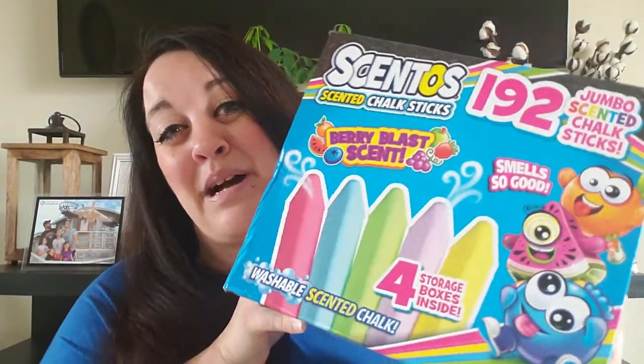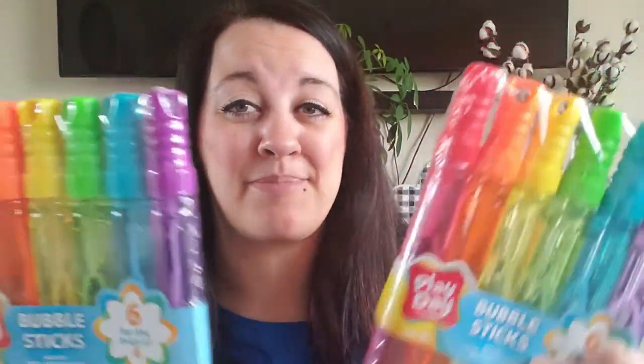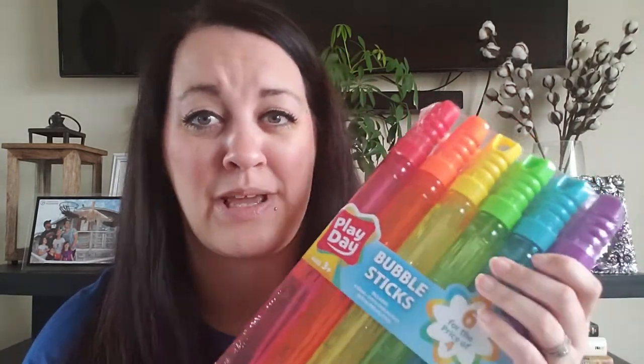I also picked up bubbles — a couple packs of them. I was only going to get one but then I thought, with them being out of school, I should pick up two. I don't know how long this pandemic is going to last, so two should last them for a little while anyway unless they spill them, which they usually do. I thought these would be fun for getting them outside, getting them in the sun, some vitamin D.